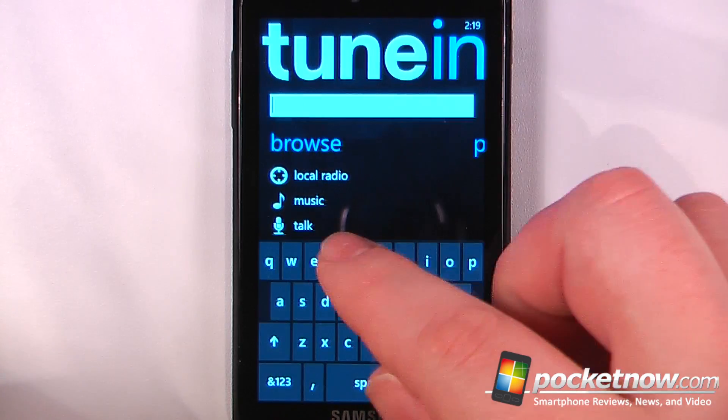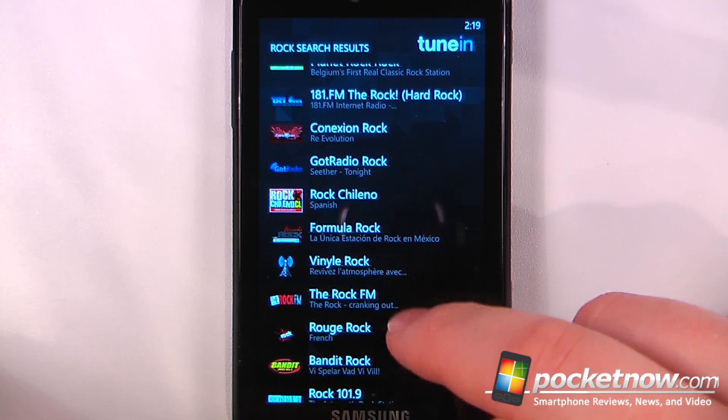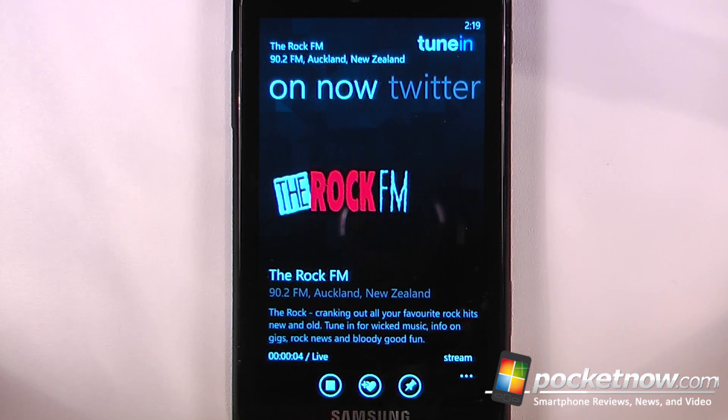If I want, I can search for something — here are all the radio stations that have to do with rock. Let me just play one of these and now we can listen to the station directly through the TuneIn Radio application.